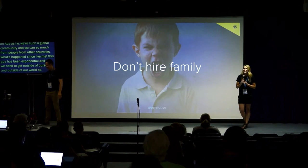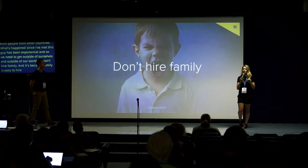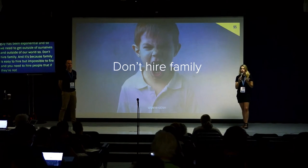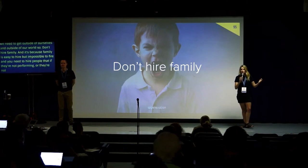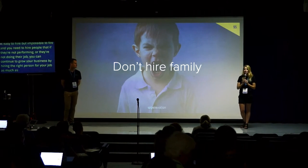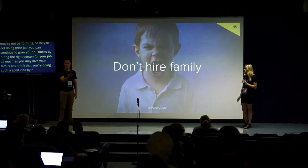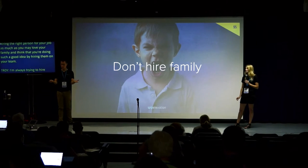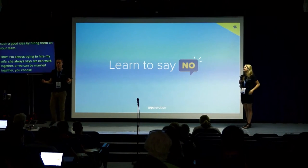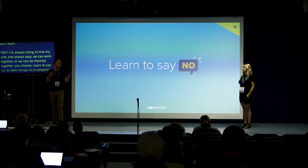Don't hire family. Family is easy to hire but impossible to fire, and you need to hire people that if they're not performing you can replace with the right person for the job. As much as you may love your family, I'm always trying to hire my wife and she says: we can work together or we can be married — you choose. Learn to say no — say no to projects that don't fit with your ethos or what you're trying to achieve.